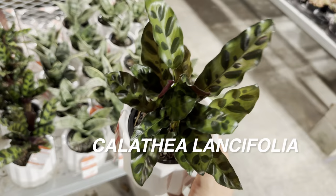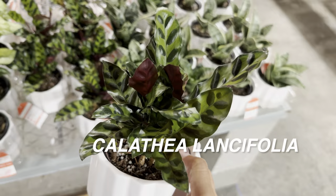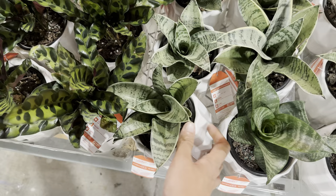Right over here is another Calathea lancifolia, or what they call the rattlesnake calathea, for $8.98 by Nature's Way. This is another calathea that can get very large. I want to steer away from adding more calatheas to my collection because they are a little finicky — they look gorgeous when they first come from the store, but after two to three weeks, if you don't stick to proper plant care, they start to brown, crisp up, and die.